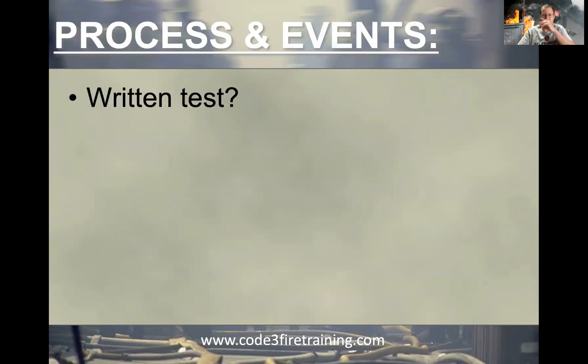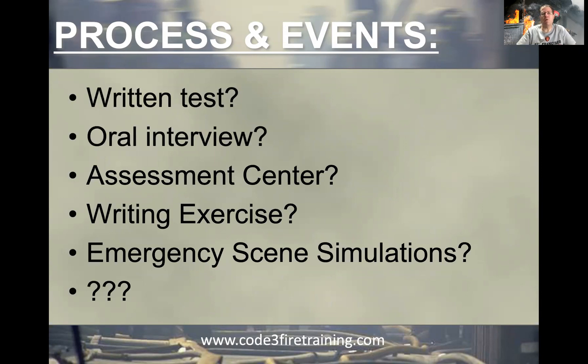When you talk about researching the process events, depending on what your department does, know what they expect of an engineer candidate, a captain's candidate, a battalion chief candidate, all the way up to fire chief. It could be any of these different exercises. Another common thing not always mentioned is a personnel counseling scenario, a role play scenario, or a teaching demonstration — those are all common as well.